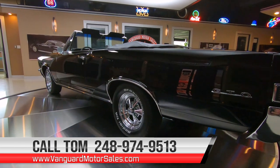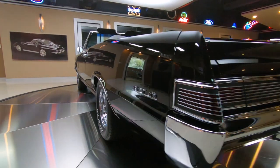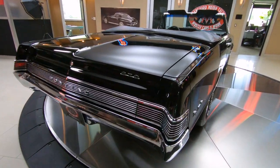Look at down the side of that baby — mirror finish. Usually on these GTOs this area is all corroded, looking nasty. This is like brand new here, guys.